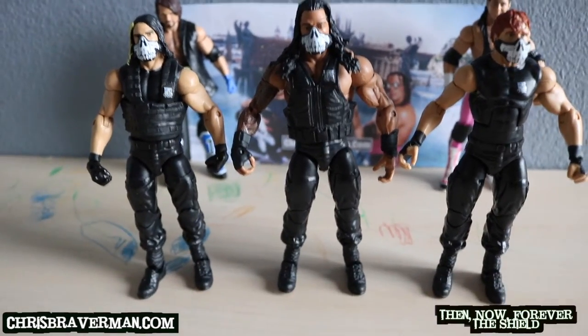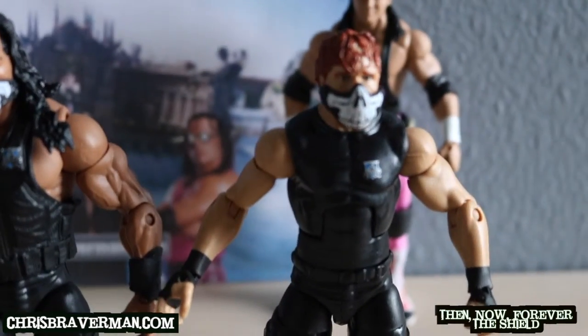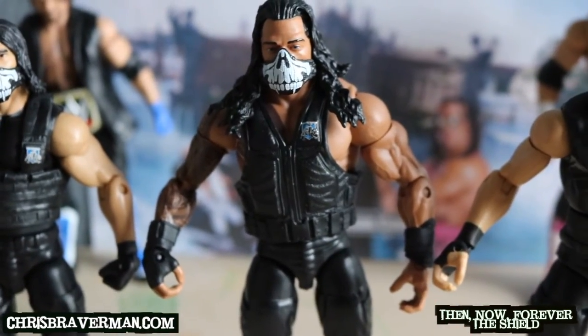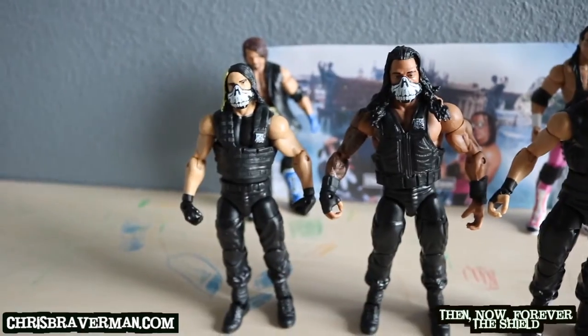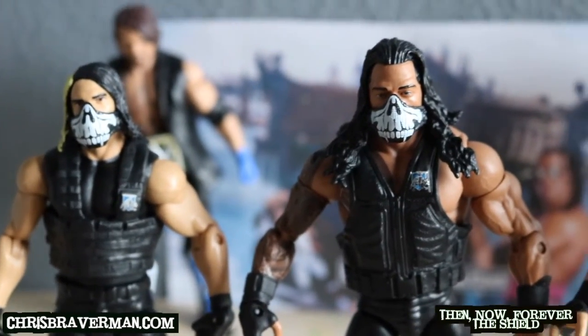All three have been WWE Champion. All three have also been the United States Champion — Dean Ambrose was the first to hold the US title, then Seth Rollins, and Roman Reigns recently had the US title as well. Let's not forget Reigns and Rollins were the World Tag Team Champions at one point too.